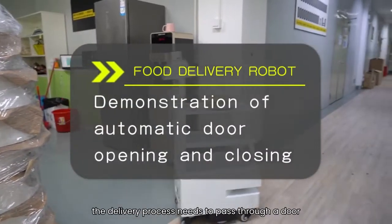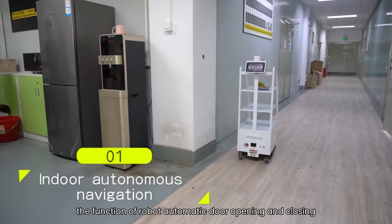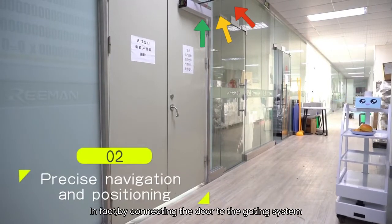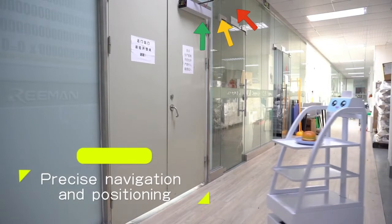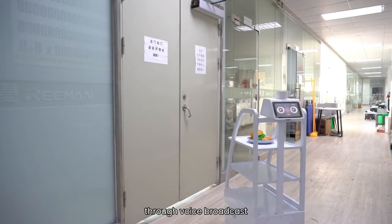In some scenarios, the delivery process needs to pass through a door. So let me demonstrate the function of robot automatic door opening and closing. In fact, by connecting the robot to the access control system, the delivery robot can automatically open and close the door through voice broadcast.